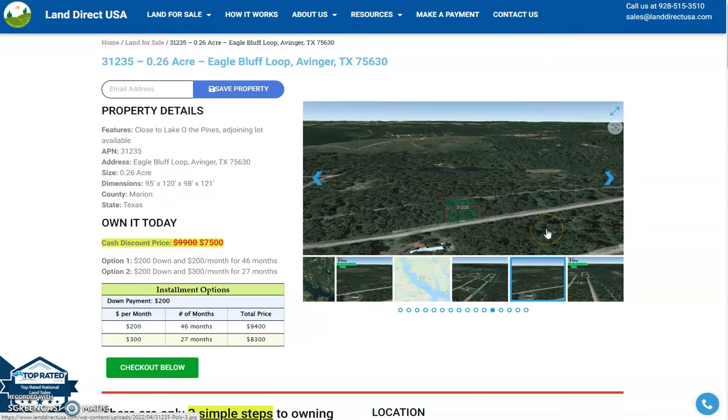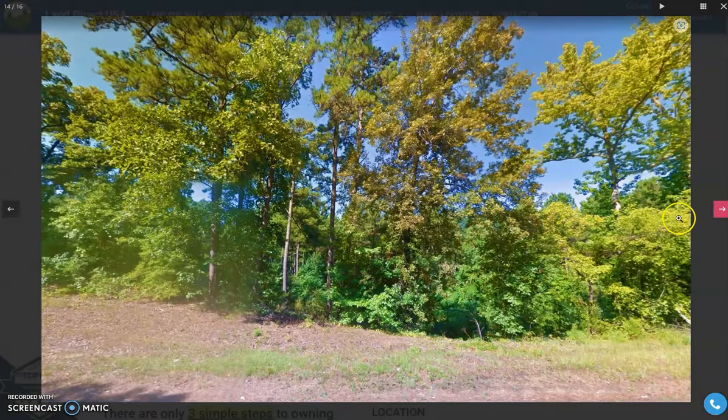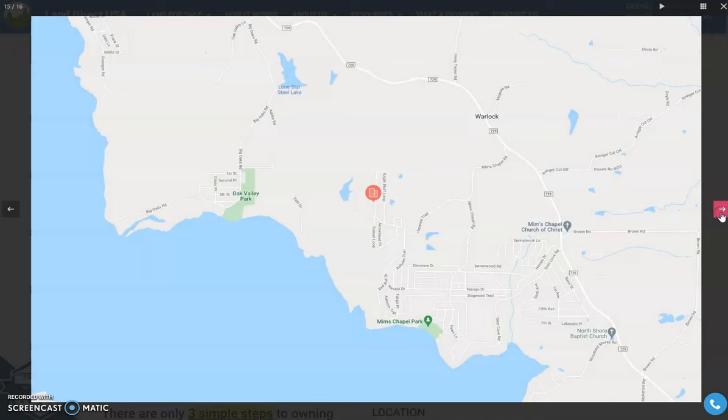If you look on the right, you will see snapshots of the aerial view and pictures of the nearby area. This is a specific lot that sits very near the lake. These are pictures of the surrounding area, and this specific lot is just north of Mims Chapel Park.